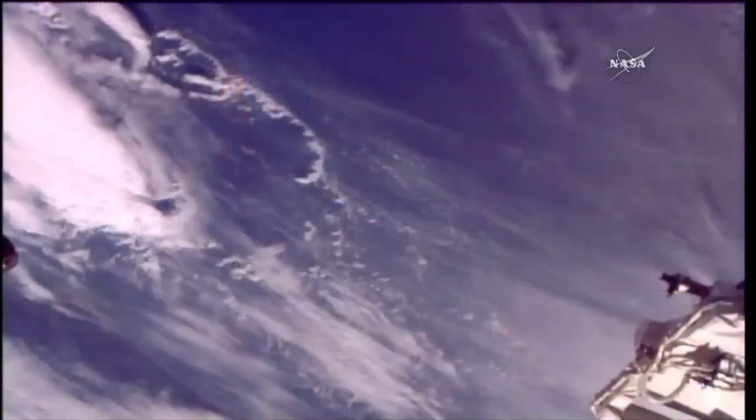NASA astronaut Joe Acaba is on the left, Alexander Misurkin from Roscosmos is in the middle, and Mark Van de Hei is on the right. They're packed inside the Soyuz MS-06 spacecraft, which is just a few kilometers away now from the International Space Station.